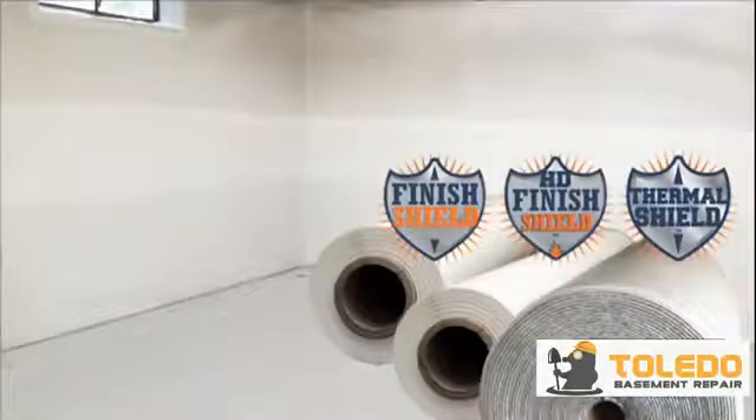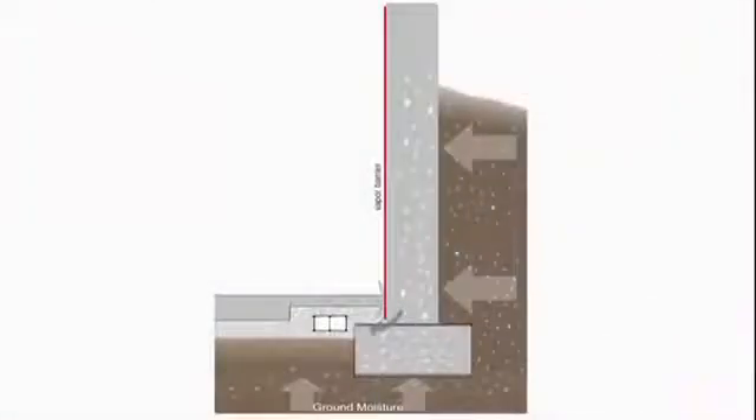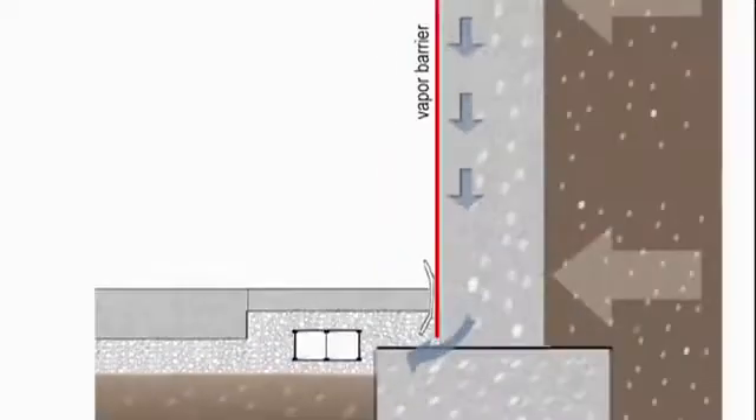It is recommended that a wall vapor barrier be installed on all Great Drain systems. The vapor barrier shields the living space from water vapor transmission and channels wall leaks down to the Great Drain system.